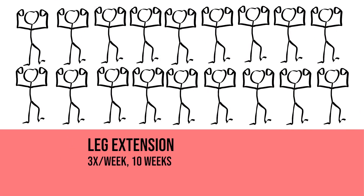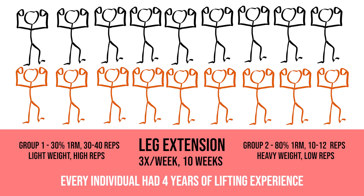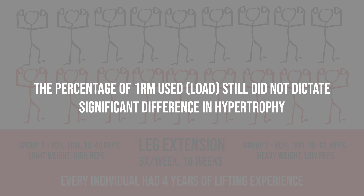After that, there was another study done again by Phillips et al., using the same study setup but this time with individuals who had four years of resistance training experience. The results again concluded that the percentage of one-rep max still did not dictate better or worse results when it came to hypertrophy.